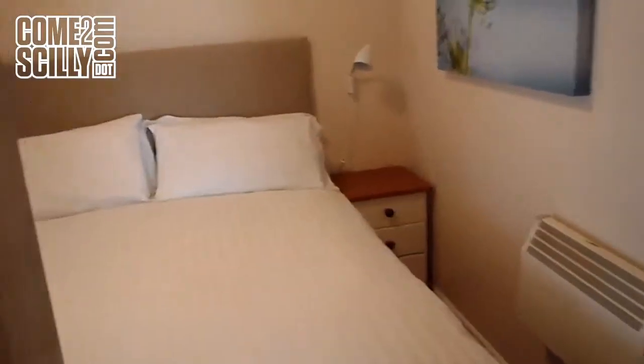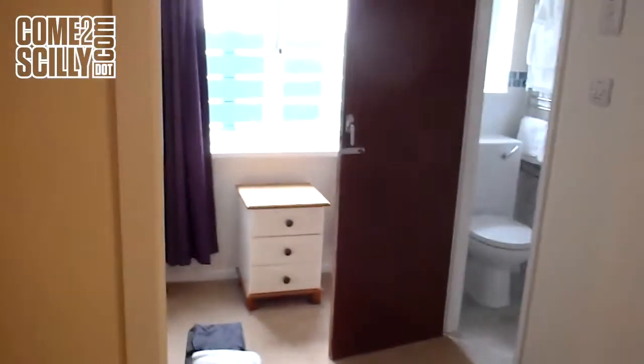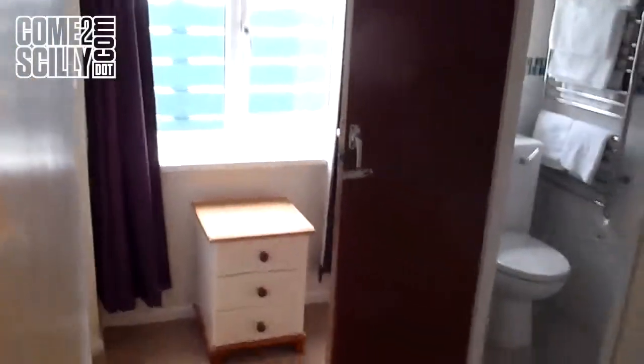Then we go through into the double bedroom which has a king size double. Again en suite. There is an area for a cot in here as well — plenty of space in this bedroom for a cot.